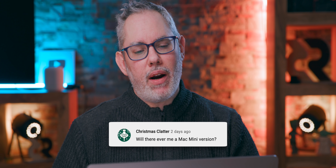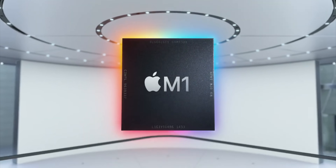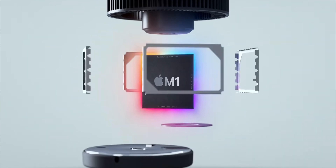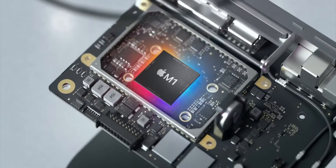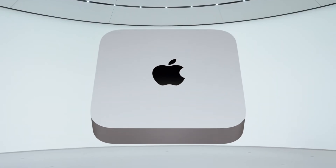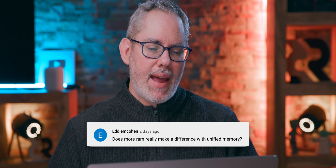Christmas Clatter asks: will there ever be a Mac mini version? I think there'll be an M1 Pro and M1 Max Mac mini, but Apple was really focused on getting the MacBook Pro out first — just like they were focused on the M1 iMac last spring. They have limited bandwidth in the Mac department and want to get each machine right. So I figure next we'll get the Mac mini with M1 Pro, M1 Max, and M1 Extreme — whatever they call the higher-end chipset — either together or staged out next year, leading up to and including the Mac Pro by end of next year, per the two-year transition Tim Cook promised.